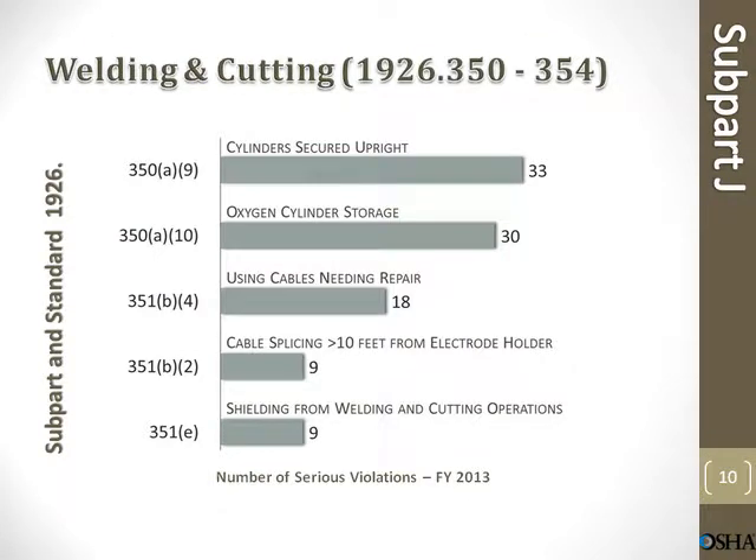Welding and cutting. Cylinder secured upright: 33 violations. Oxygen cylinder storage: 30 violations. Using cables needing repair: 18 violations. Cable splicing greater than 10 feet from electrode holder: 9 violations. Shielding from welding and cutting operations: 9 violations.